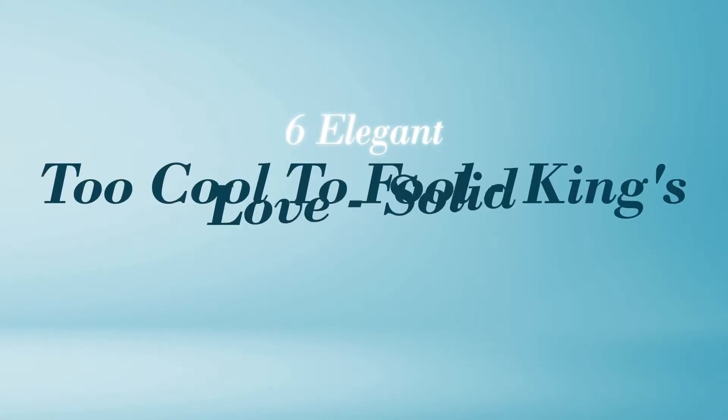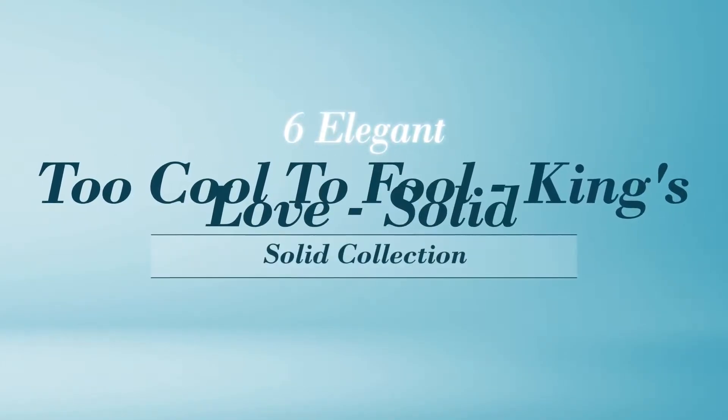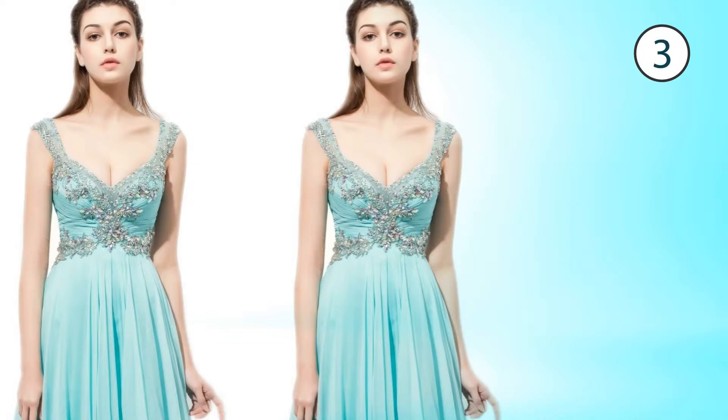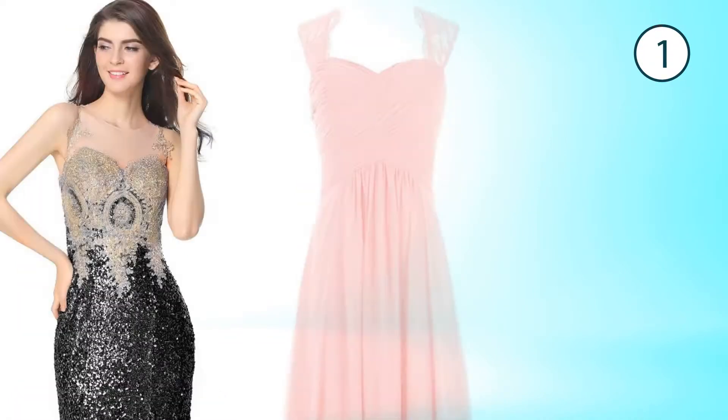6 Elegant 2 Cool 2 Fool. King's Love. Solid. Handpicked from over 3,000 fashion designers catalogs. At any time, click the circle and get the details about your favorite dress.